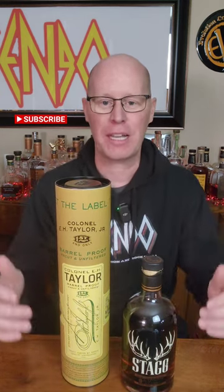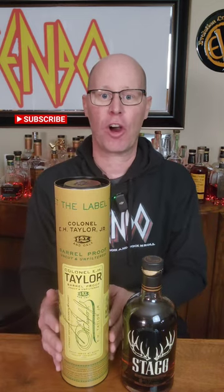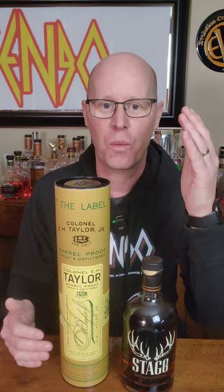But if I could only buy one for around MSRP or maybe a little bit inflated, every time I would go with the E.H. Taylor Barrel Proof. It's just harder to get, you don't see it enough. Guys, if you could only buy one of these, what would you pick? What say you?